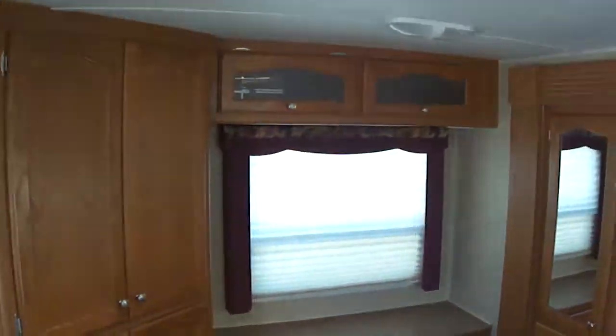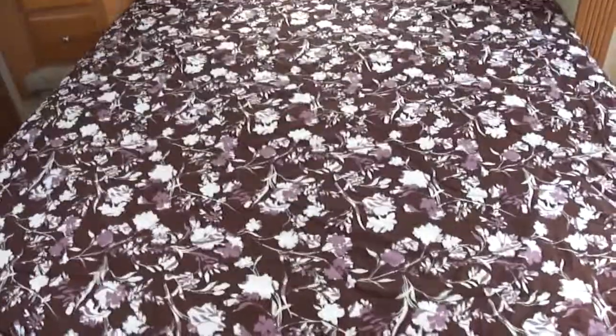Tons of storage in this nice little travel trailer. The bed lifts up and there's even more storage under there.